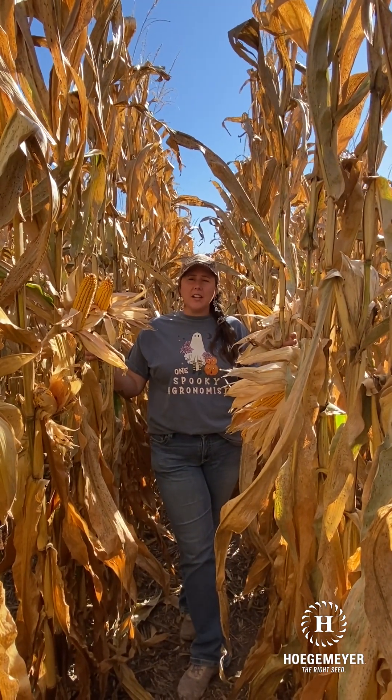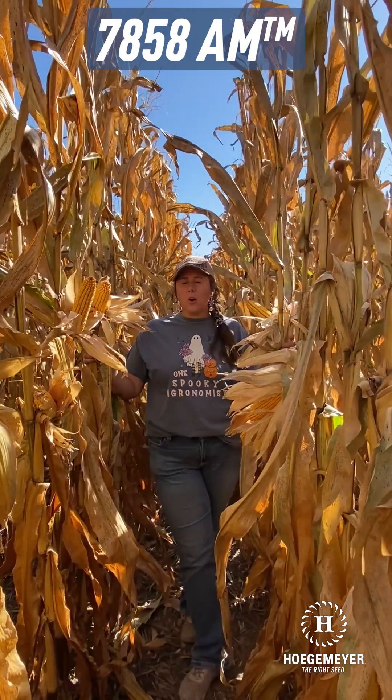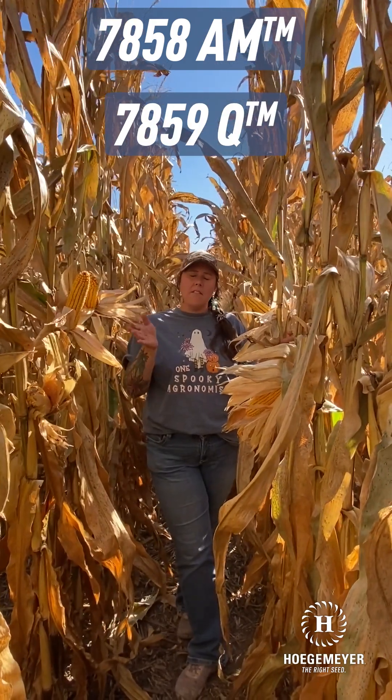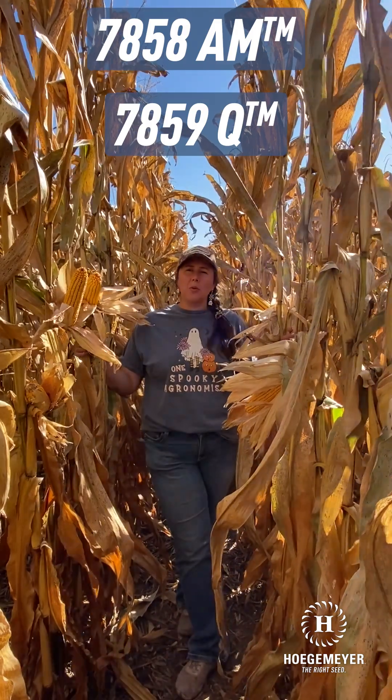I want to start out with our 108-day product, 7858. It's going to be the AM above-ground version. And then for our corn-on-corn guys, it's going to be 7859 Chrome. Same family, just a different trait package — one's for your above-ground, one's going to be for that below-ground with the corn rootworm.